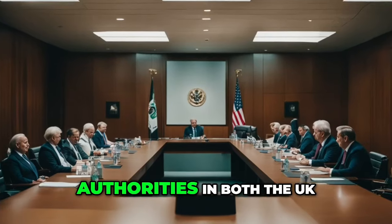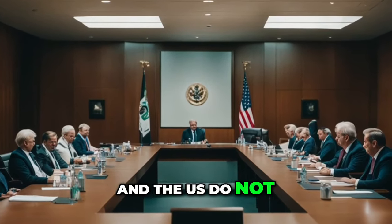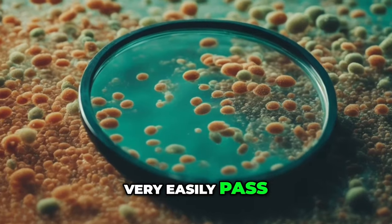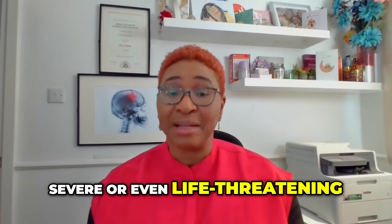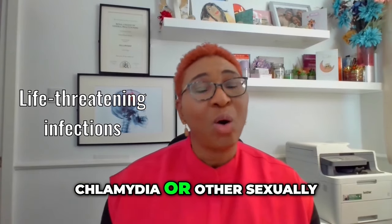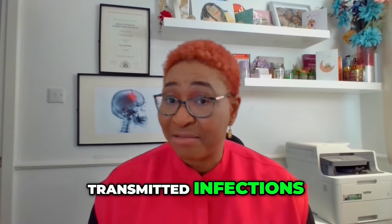What are the risks? Authorities in both the UK and the US do not support this procedure. Doing this could very easily pass severe or even life-threatening infections to the baby, like group B streptococcus infection, herpes, chlamydia, or other sexually transmitted infections.